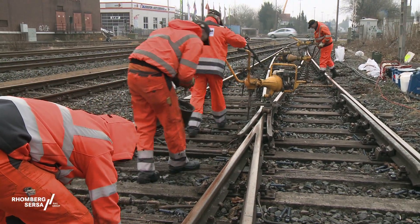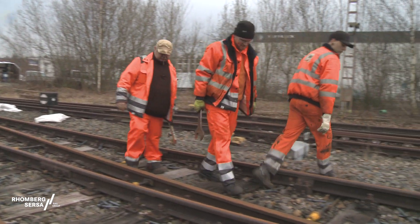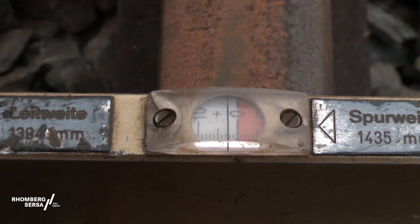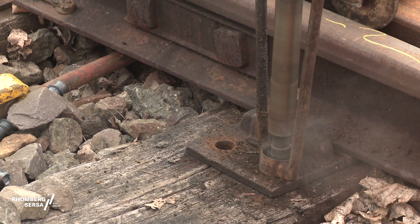This method of working is quick, accurate and effective. Once the old bolts have been removed, the rail is positioned to the nearest millimetre using the tensioners and pushers. Then the bolt holes are drilled and cleaned.